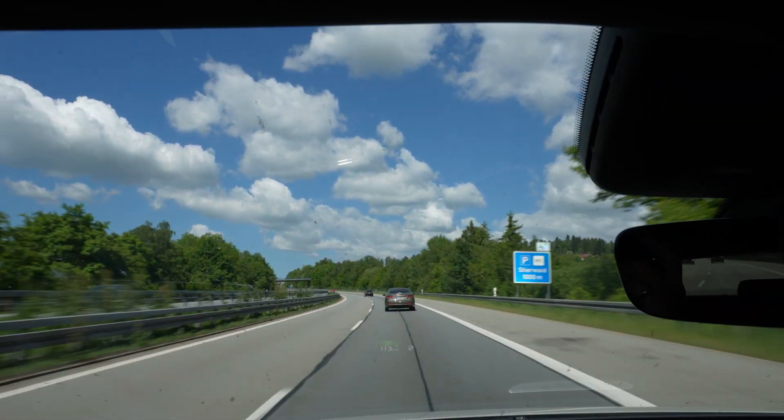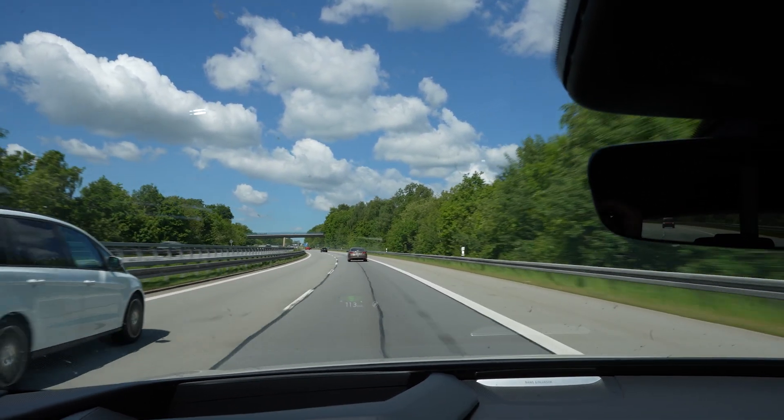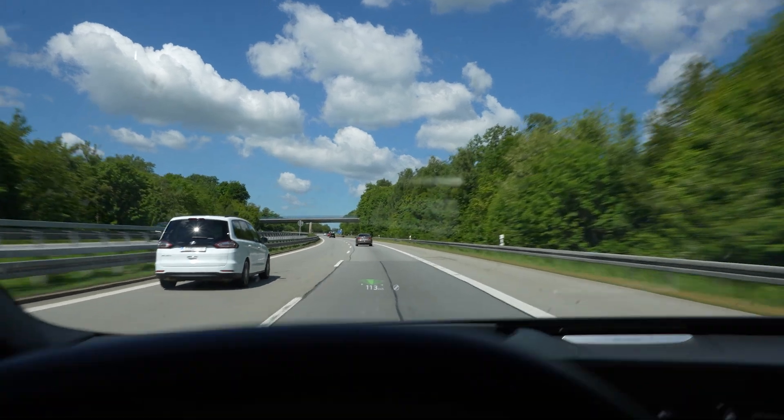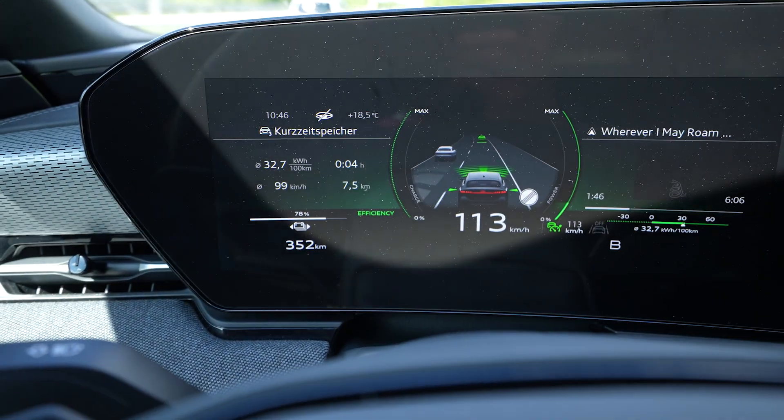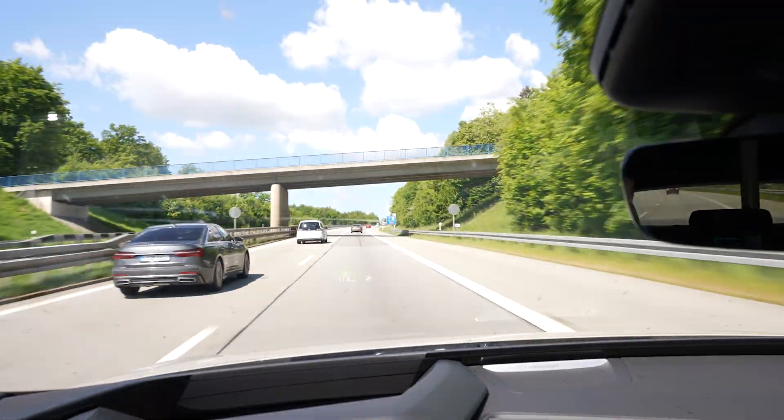It's 18 degrees outside, but the sun is blazing — the air is cold but everything feels warm. The first 10 kilometers are uphill, that's why consumption is high, but it's going to get way lower.